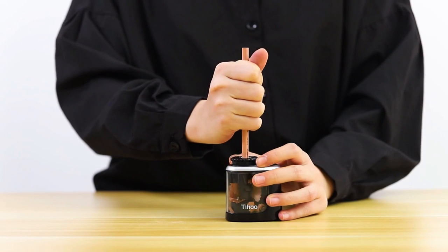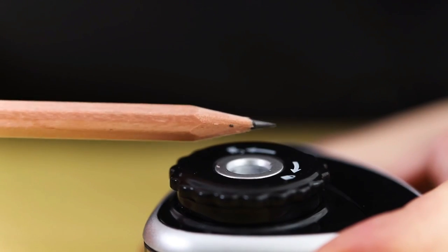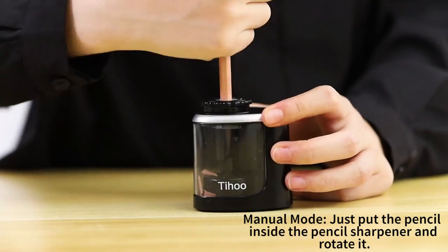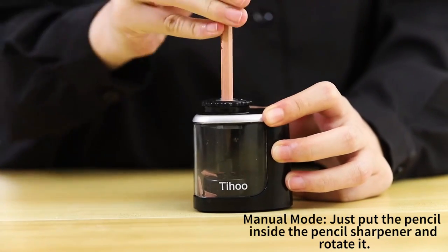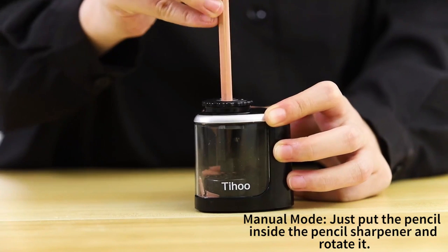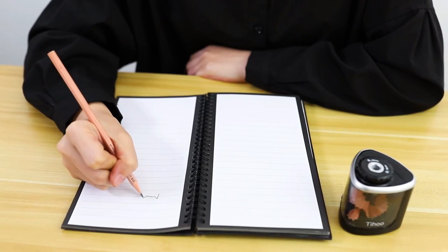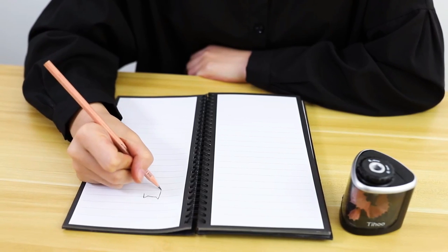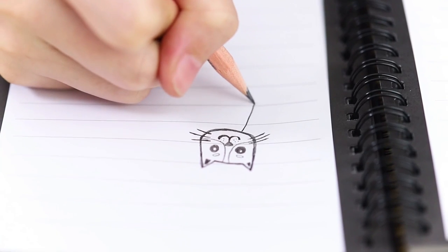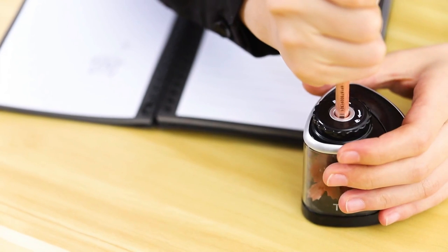Bostitch is a compact pencil sharpener designed to provide maximum efficiency in limited available space. The sharpener is equipped with MagnaSafe technology to prevent operation when removing the shaving tray. The powerful motor makes the service life of the device four times longer than ordinary sharpeners. The high capacity tray can handle enough pencil shavings to prevent frequent cleaning.